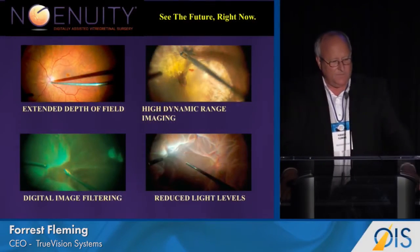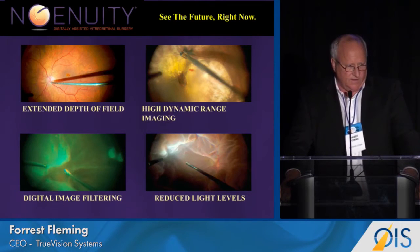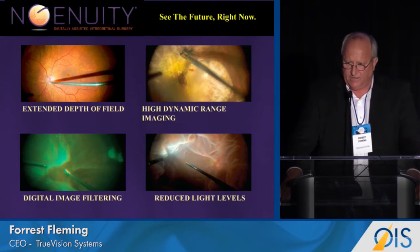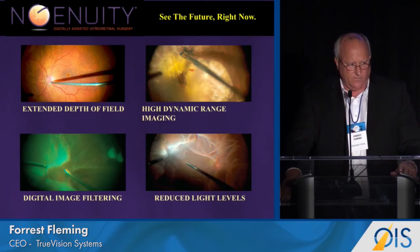Ingenuity offers many benefits, and I want to highlight four. I talked to Steve Charles, and he thought that the first and most important benefit would be that Ingenuity creates a higher depth of focus and essentially a higher working distance at the retina surface in high magnification. It also creates high dynamic range imaging, which allows the surgeon to reduce glare of instruments and also see into the shadows.